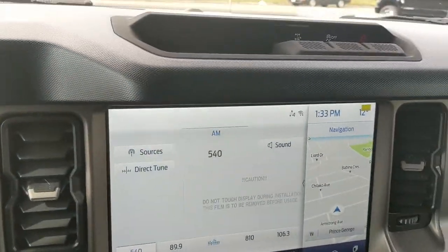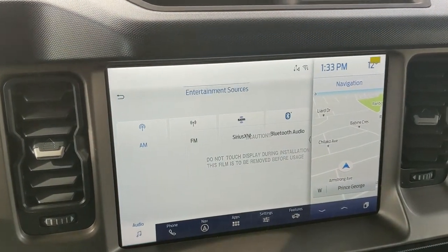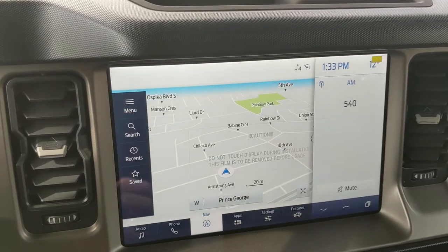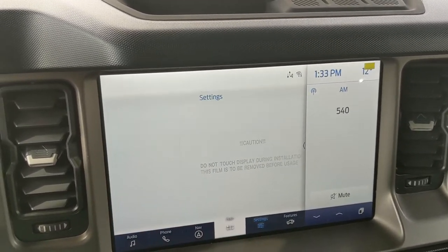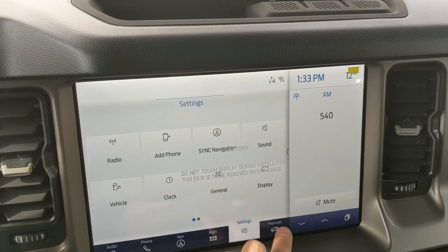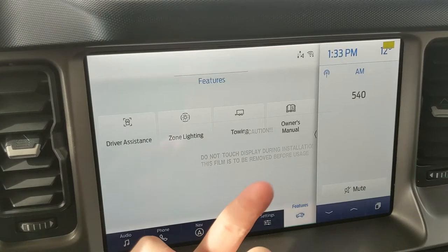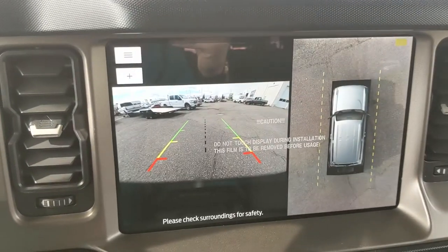Moving on to the center infotainment screen, which is radio, SiriusXM, and Bluetooth capable. You have Bluetooth phone controls, navigation, and whatever apps you may have installed. Settings are available for your screen and other vehicle features such as driver assistance, zone lighting, towing, and the owner's manual.